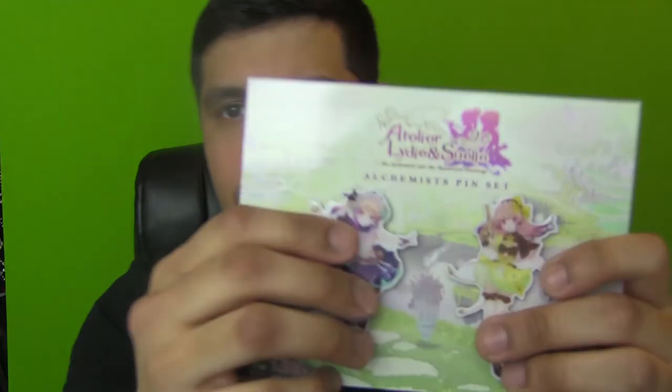Here we go - wow, these pins are quality. These are the two pins that come with it. I would have thought they'd be a lot smaller compared to all the other pin sets I get from the NIS collections, but yeah - one girl's toting her guns, we got the other girl with her staff. I think that's Lydie and that's Suelle - Lydie's more quiet and reserved, she's the older one. These came out really nice, this is heavy.